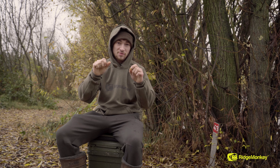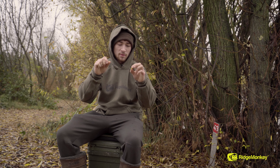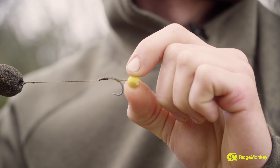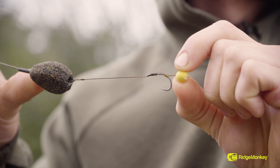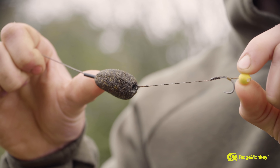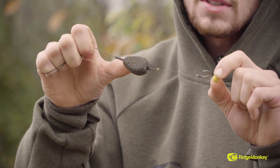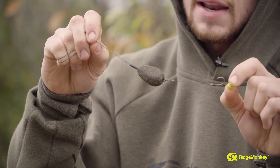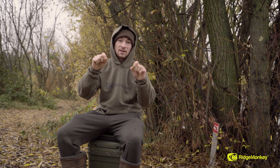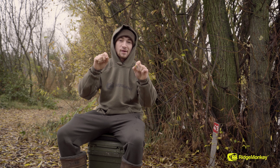This is my solid bag rig. I use it all year round, but it really is a perfect rig for winter as well. I've got a little 8mm pop-up on there — I also use wafters depending on the session. A nice strong size 4 hook; the fishery rules here state you have to use barbed hooks, which I think is a great rule. I've got a 2oz inline lead through to a leadless leader, so I can loop to loop at the spliced end of the leader straight onto my mainline, meaning I can sling a new bag out in no time at all.